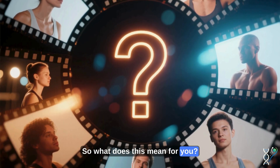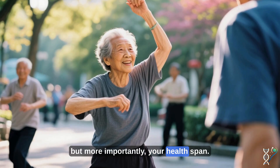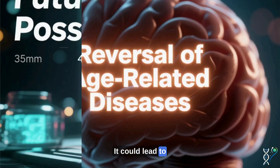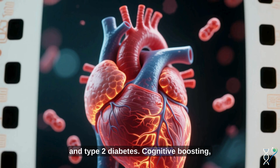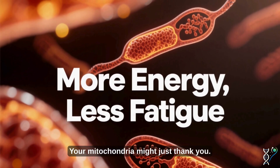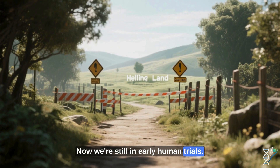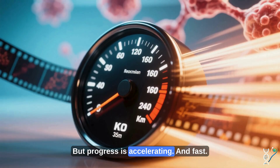So what does this mean for you? Partial cellular reprogramming could extend not just lifespan, but more importantly, your health span. Imagine adding decades of vibrant living with energy, mental clarity, and a body that still listens when you tell it to move. It could lead to reversal of age-related diseases like Alzheimer's, Parkinson's, heart disease, and type 2 diabetes. Cognitive boosting — better memory, sharper focus at any age. More energy, less fatigue — your mitochondria might just thank you. Faster healing and resilience: think Wolverine, but FDA approved. We're still in early human trials; long-term safety, precision targeting, and delivery methods are major challenges, but progress is accelerating, and fast.